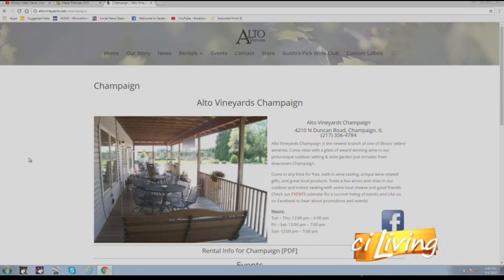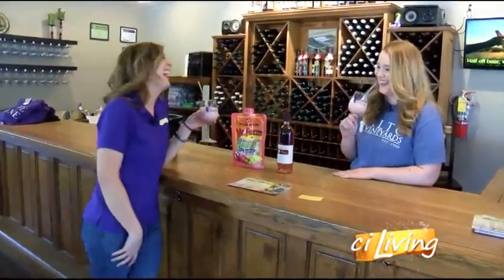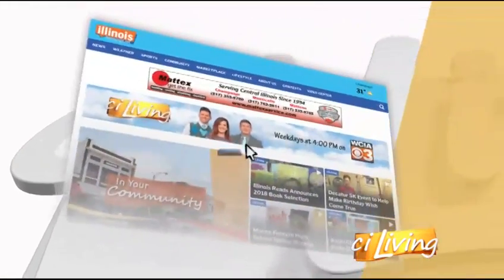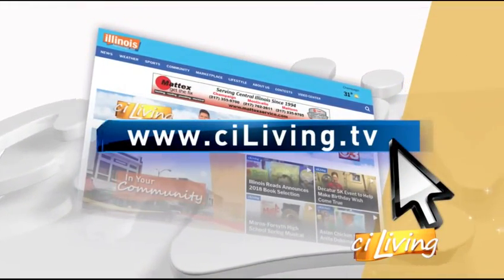You can also follow us on Facebook. In anticipation of the 30th anniversary, there's lots more fun planned — but you'll have to stay tuned for that. Fun new wines to come, and we're going to cheers to it being wine 30! For more information on Alto Vineyards and all the fun they have, head to stayaliving.tv and we'll get you connected.